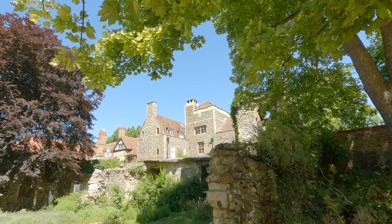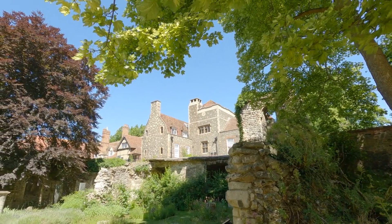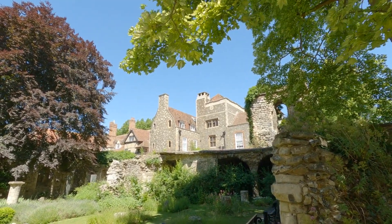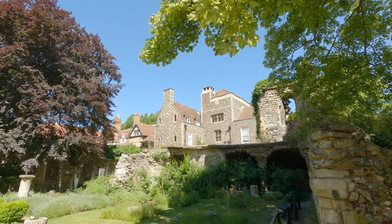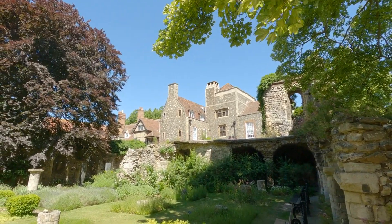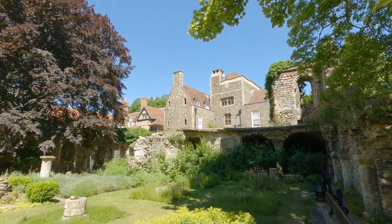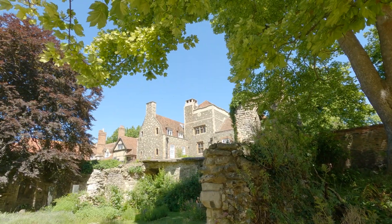Next, venture off the beaten path and explore hidden gems like St. Dunstan in the East, a picturesque garden nestled amidst the ruins of a medieval church, or Leadenhall Market, a Victorian-covered market with charming shops and eateries. These lesser-known spots offer a unique glimpse into London's diverse neighborhoods and cultural landscape.